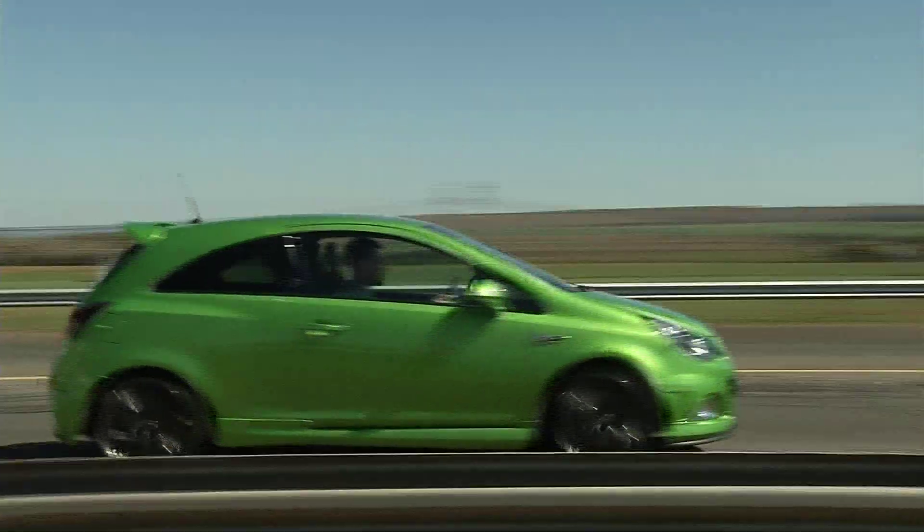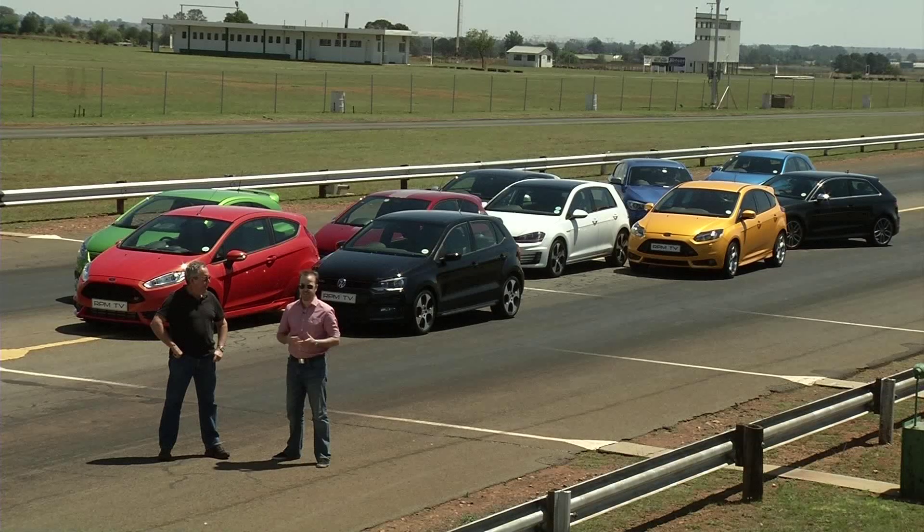Some of the machines we've got are brand new like the new Audi S3, and some of them are a little bit older — we've got a VW Polo GTI. We've come to Tarleton to find out which is the best in the category.